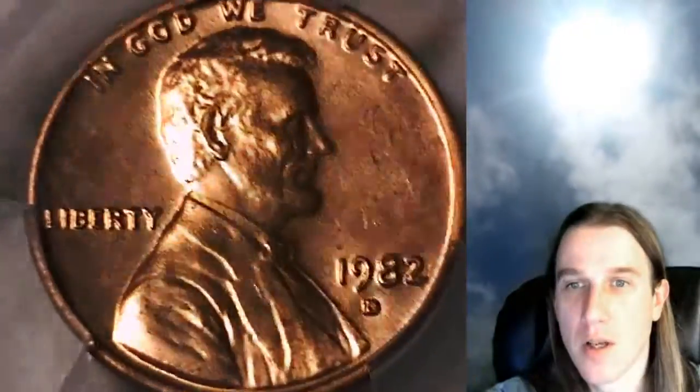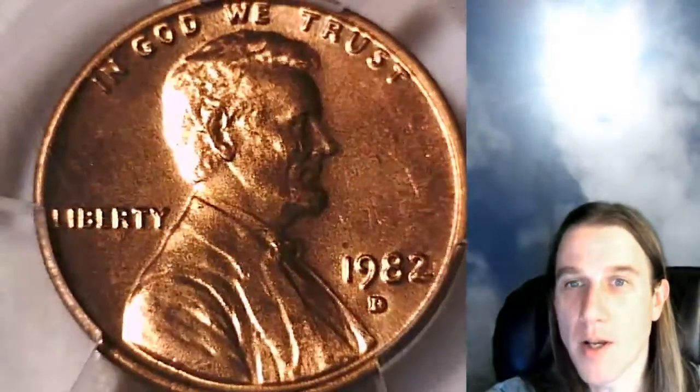We'll take a look at the front of Lincoln and we'll take a look at the reverse. This one's going to go for sale up on eBay. You can find it by following the link in the description below the video.